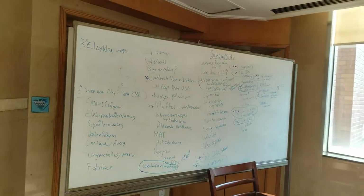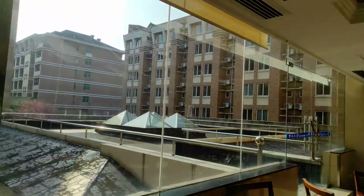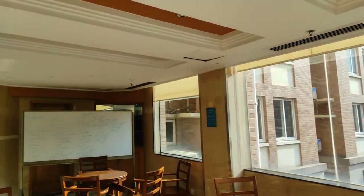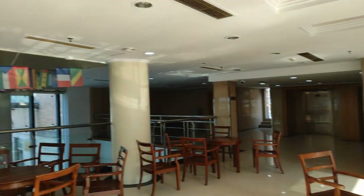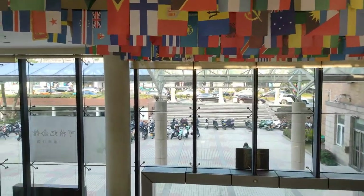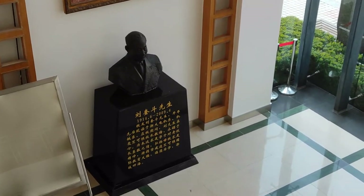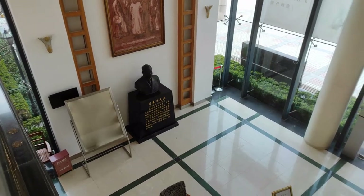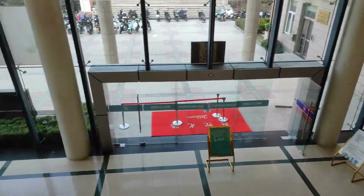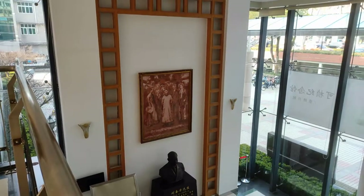Here is the whiteboard — people are writing stuff on it. It's a good place to sit and have a chat with friends; this place is lovely. Here is the statue of Professor Zhu Khazan. And this is the hall entrance. There is a reception downstairs and everything for registration is also down there.